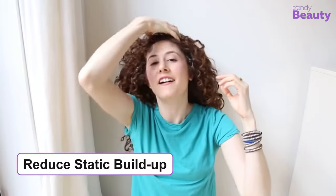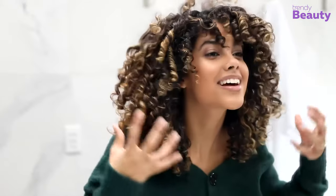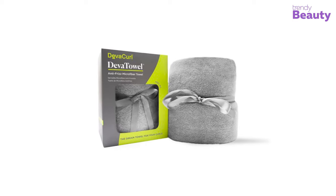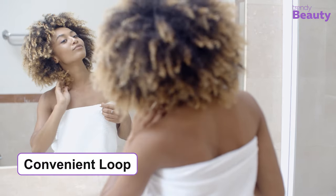The towel helps to reduce static buildup and will absorb all water from your hair without rubbing them. Its special fiber makes it very soft and smooth, which feels just like a warm hug to your hair. On top of that, it is a fade-resistant towel, which comes with a convenient loop for ease of use.